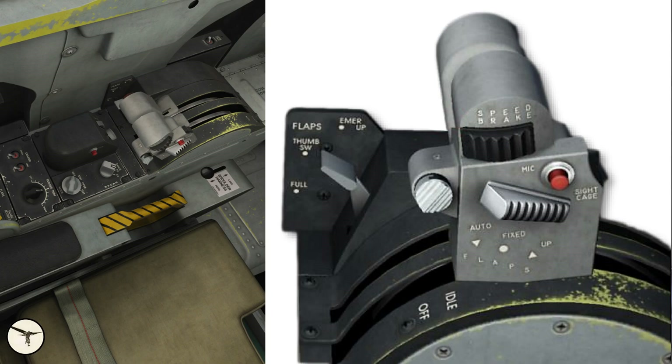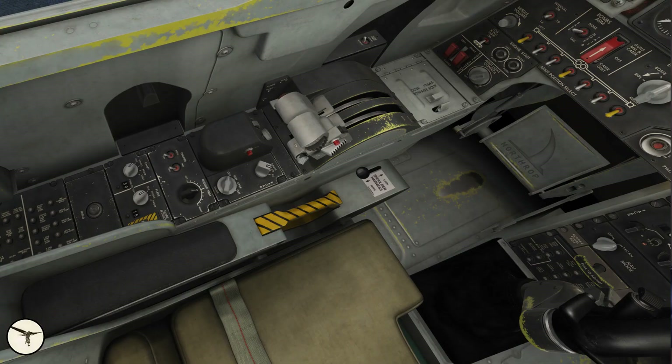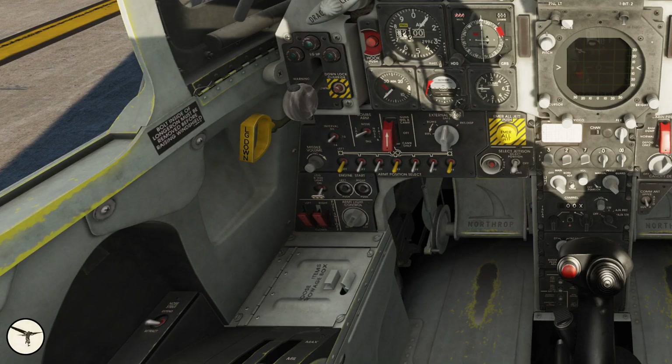In the up position, the flaps are fully up. This is the release button for the chaff and flares. The red button is the radio transmitter switch, and this is the cage button for the optical sight. To the left of the throttle quadrant is the switch to extend the nose gear strut, and finally we have a storage box for small items. The left vertical panel is very similar to the panel in the F-5A. The interval switch is used to select the interval at which external stores are released from the pylons — the values are 0.06, 0.10, and 0.14 seconds.